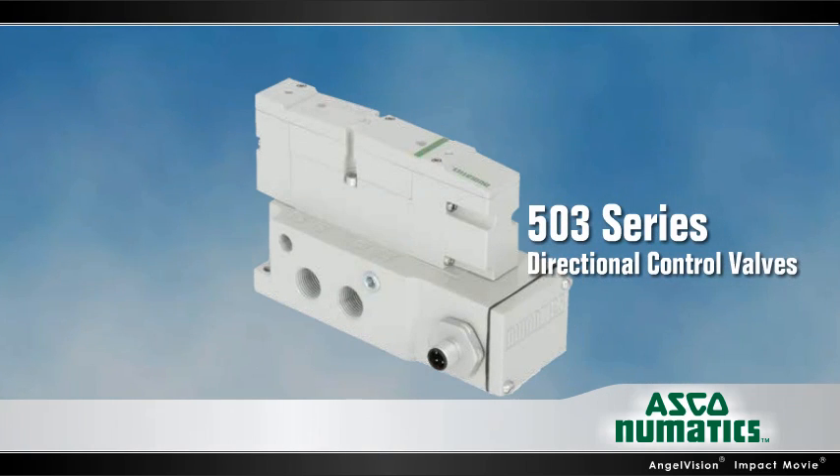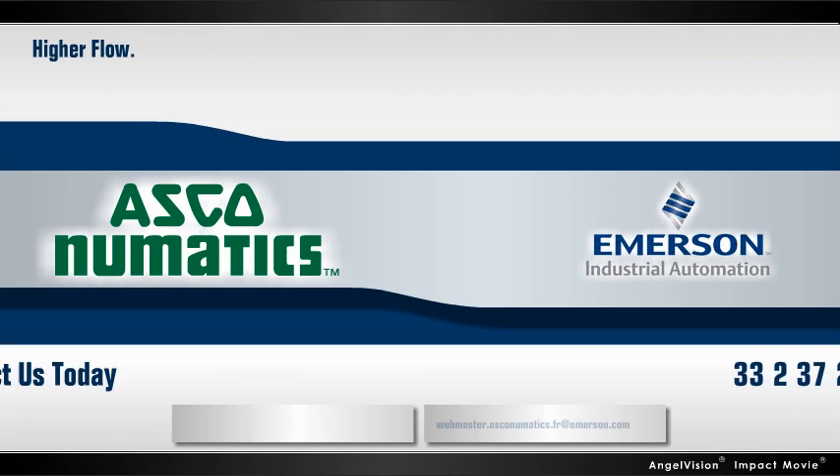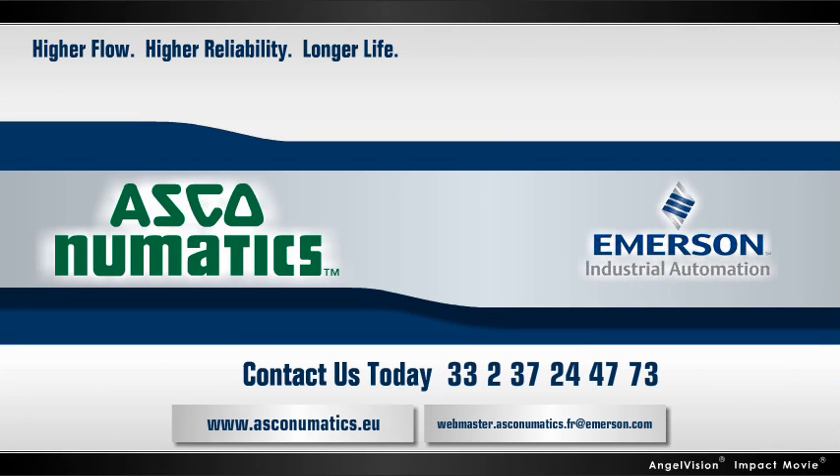503 Series Directional Control Valves from Pneumatics. Innovation delivered. Contact us for a short conversation — let us show you how our products can optimize your application.